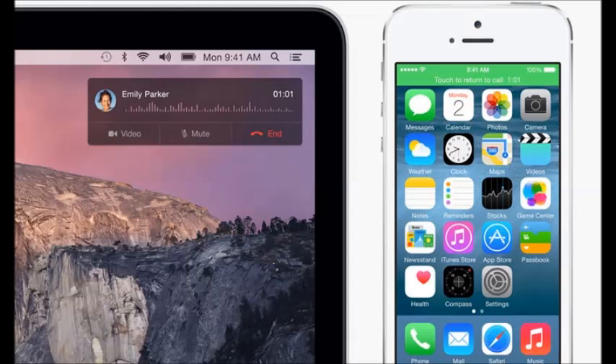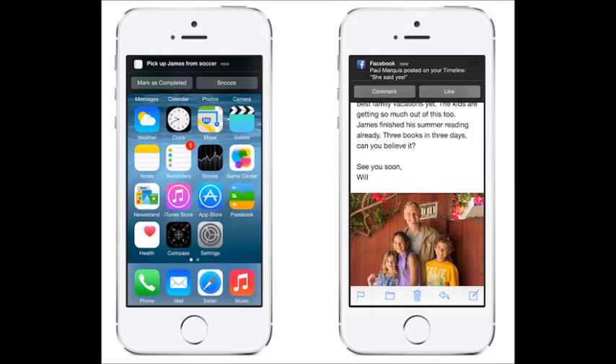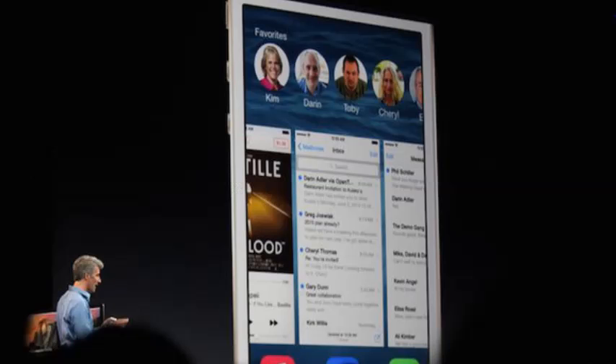You will also be able to SMS people from your Mac or call people from your Mac, which is really cool. Apple have finally decided to update notifications, so now you are able to reply to a notification without actually leaving the application you're in. If you get a text message, you will be able to reply to it just from the top. They have also added new multitasking features.